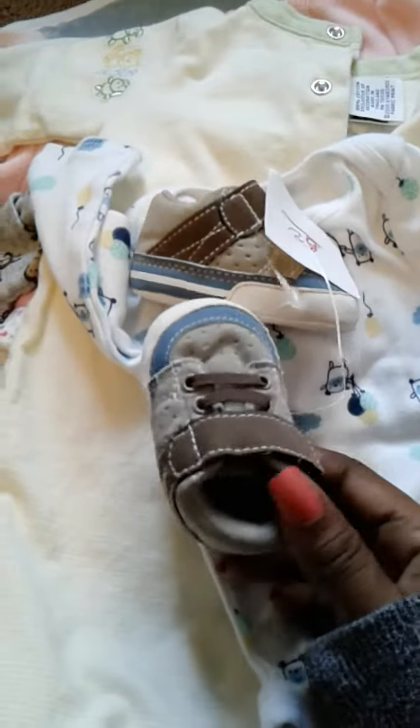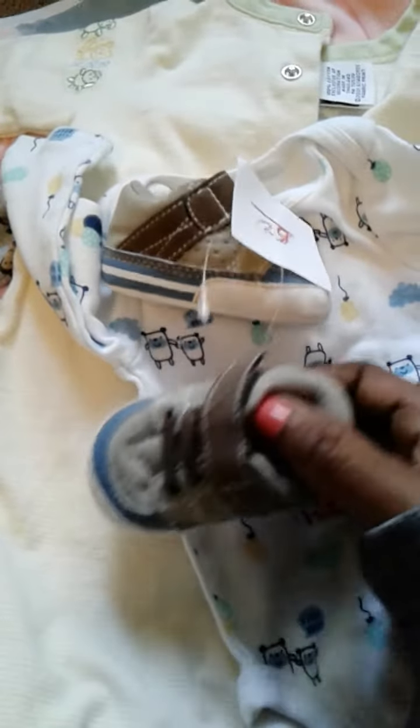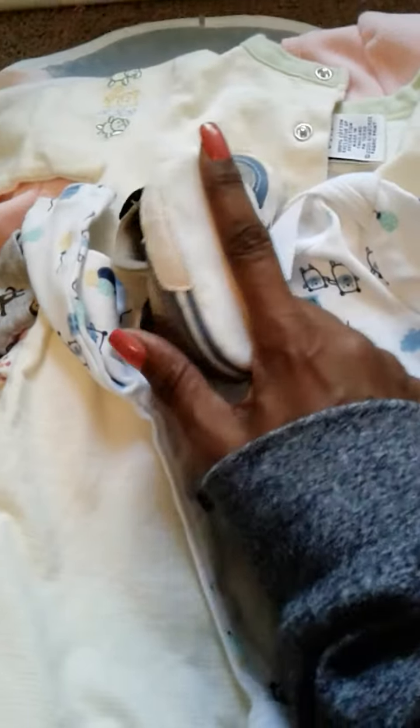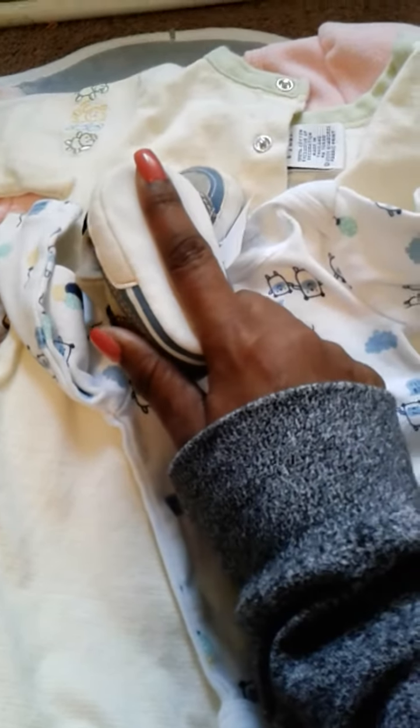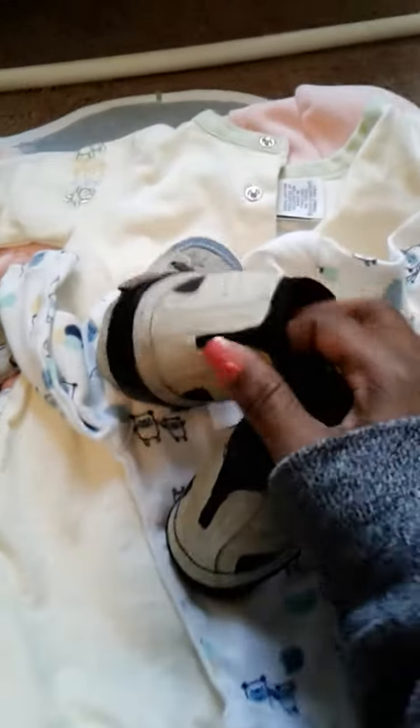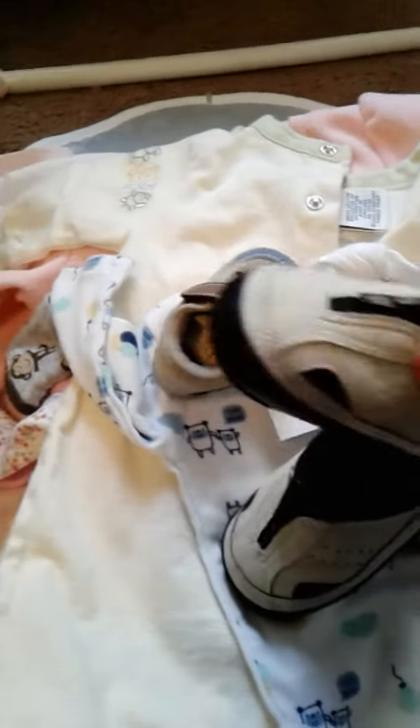Then I got these adorable little shoes — are these not so cute, guys? And they were only 50 cents. They're so tiny. Look at them compared to my finger and my hands are small, so these are really, really tiny shoes. So cute. Then these little shoes have a zipper and they're so cute — they're like a tan color so they're going to go with everything.